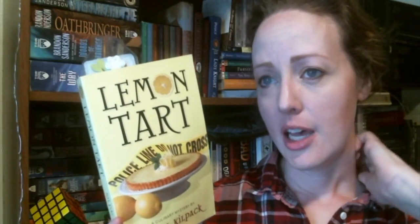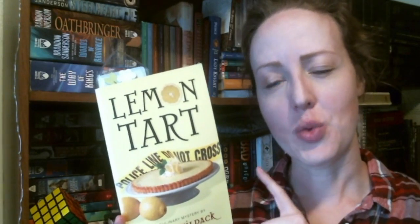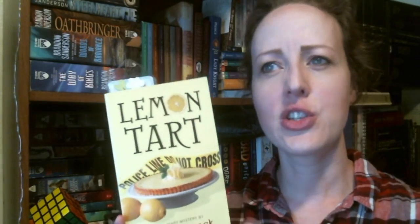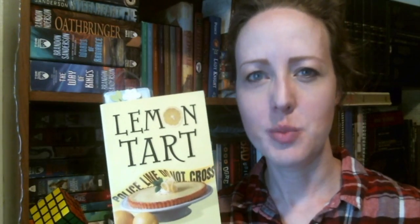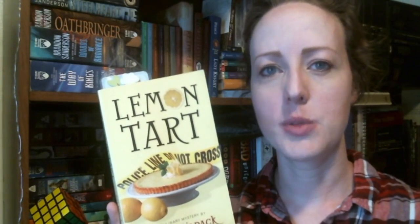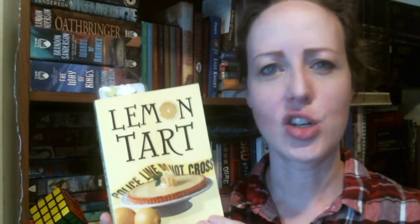The next book on my TBR list is Lemon Tart by Josie S. Kilpack. There are like 12 books in this series — she's a mystery novel writer, but these are all culinary mysteries, based around cooking. All of her books are named after desserts or treats of some kind. This is the first book in the series, and I think you can just read them on their own, in any order. In this one, a neighbor gets murdered and the neighbor's son goes missing, all while a lemon tart was being cooked in her oven. It sounds like a lighthearted mystery.